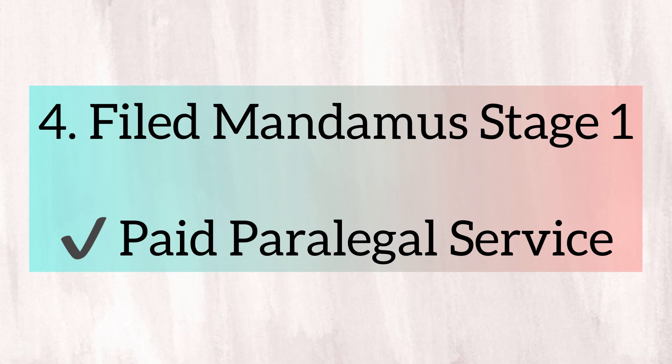Fourthly, I filed a mandamus stage 1 through a licensed paralegal in Canada. I'm getting a lot of questions about this lately, so maybe I'll do a separate video about it. But in general, it involves paying a professional fee and has two stages. What I availed is stage 1 only, which does not involve the federal court yet.